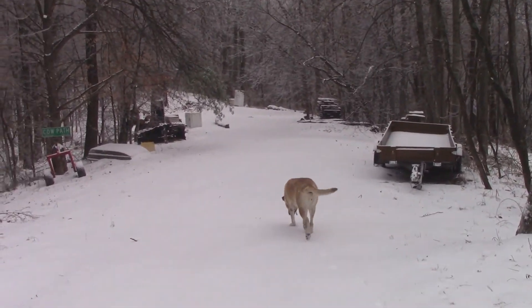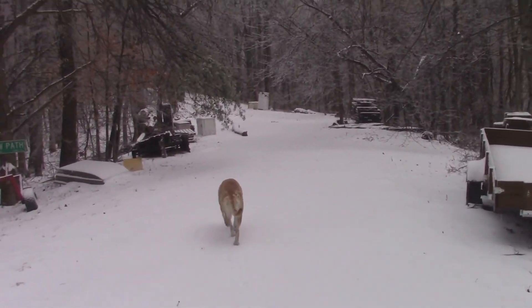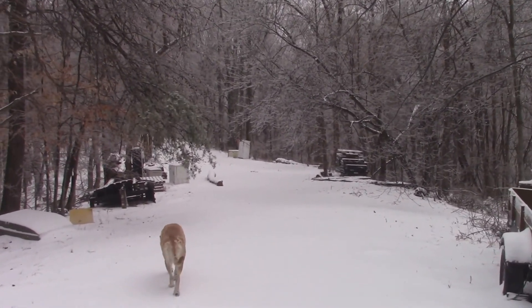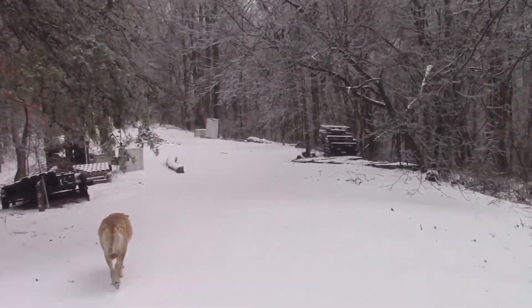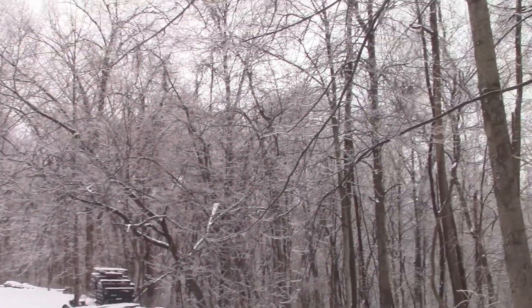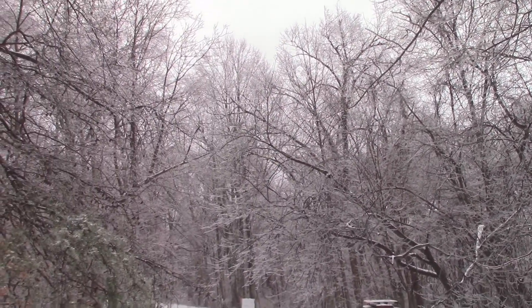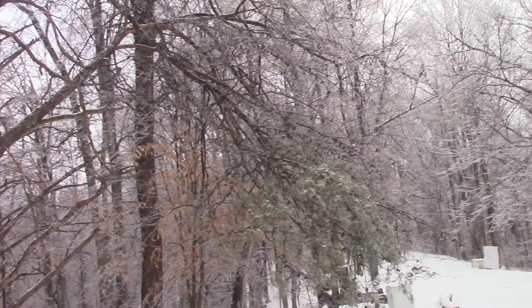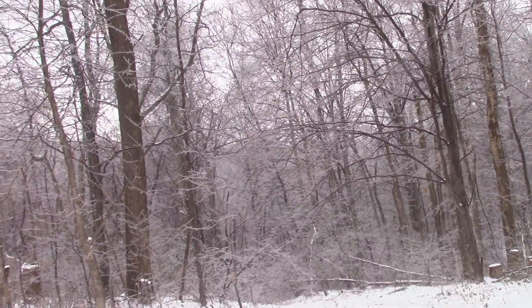Pretty quiet — no tracks back there, don't look like there's been any critters around yet today. It just quit snowing less than an hour ago. It's kind of nice looking back here, but the ice is really bending some of the trees over. Probably a good thing it stopped when it did or I'd have several down.